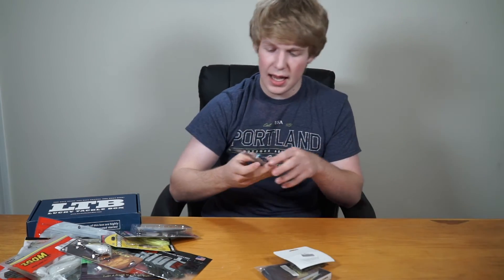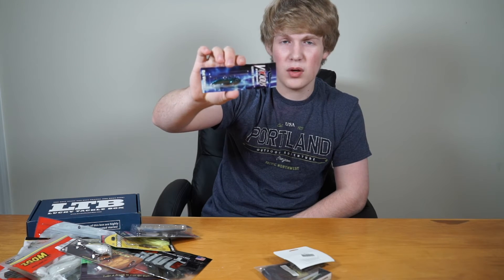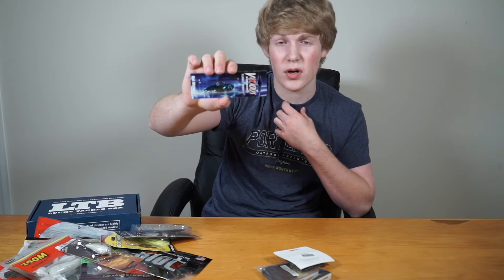We also have a Rumble Minnow — a lipless crankbait. These work pretty well, and this looks like a really good color for murky water conditions.